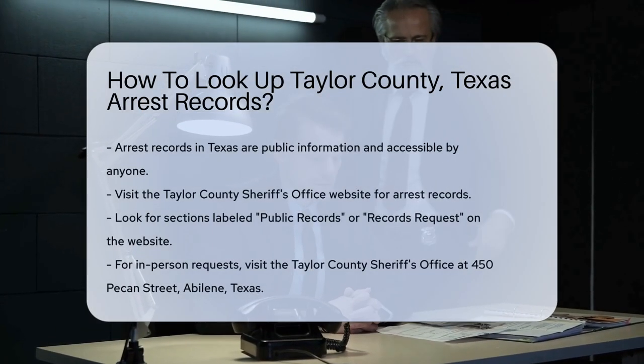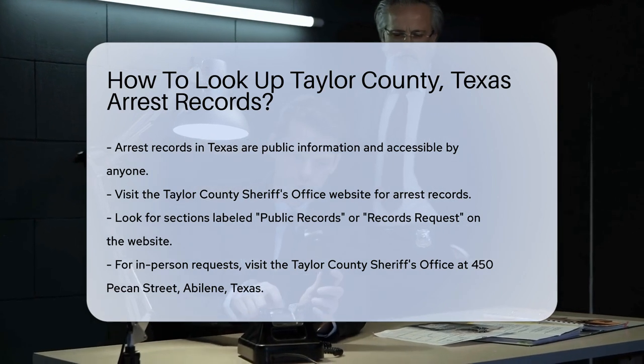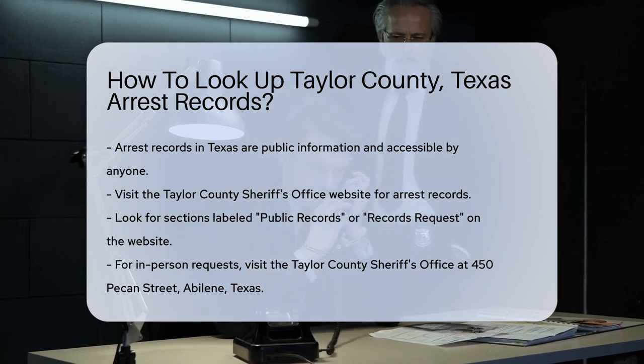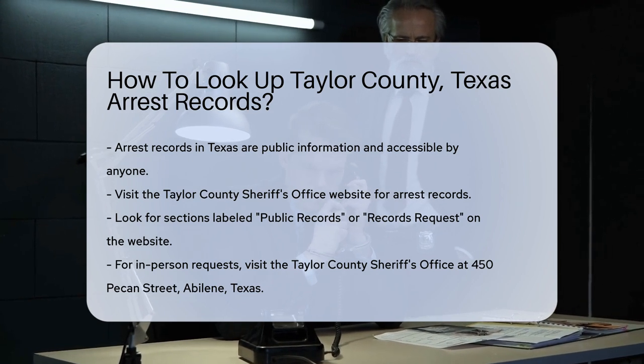First, understand that arrest records are public information in Texas. They can be accessed by anyone, but there are steps to follow. Start by visiting the Taylor County Sheriff's Office website. This is often the primary source for arrest records. Look for a section labeled Public Records or Records Request.